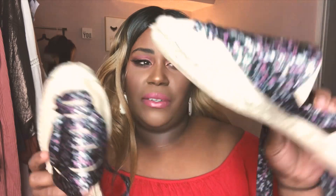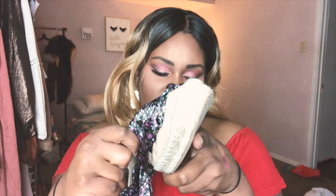Next is Nordstrom Rack, where I got quite a bit of stuff — some shoes and some clothes. I'll do a mini try-on of the clothes. The first shoes I want to show are these espadrilles from Topshop that I got at Nordstrom Rack for a really good deal. I got these in a size 40, which is about a nine and a half. They're really cute and comfortable and I love the floral detailing.